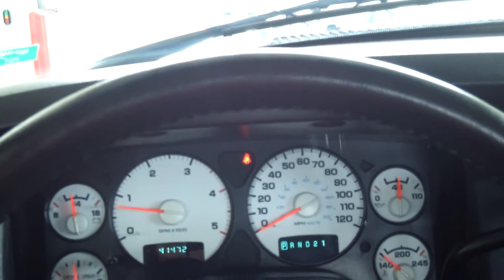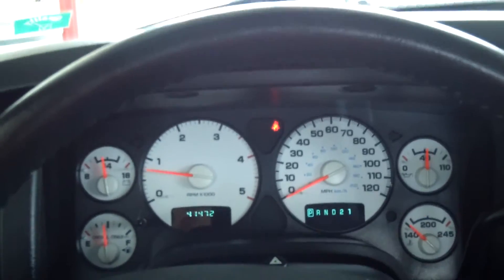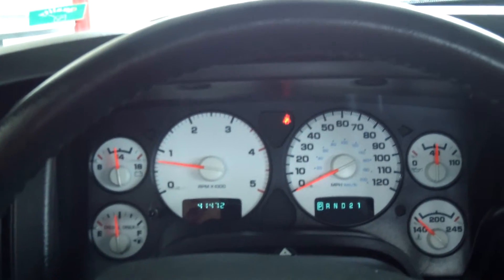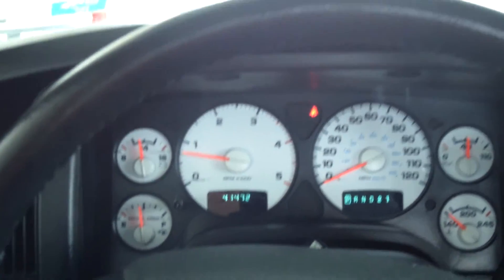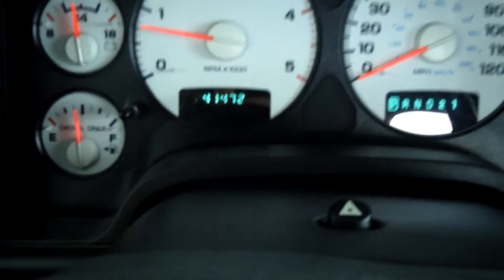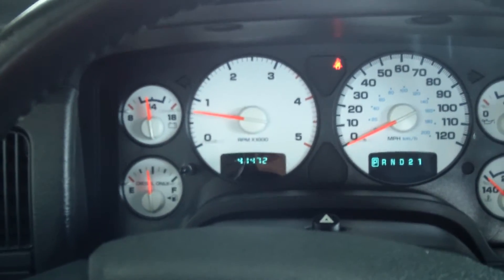This truck seats six people. It has anti-lock brakes and other features — it has towing capability, a large cab, and it is a four-wheel drive. It only has 41,000 miles on it, which is awesome because it is a 2004 and it is in incredible condition.